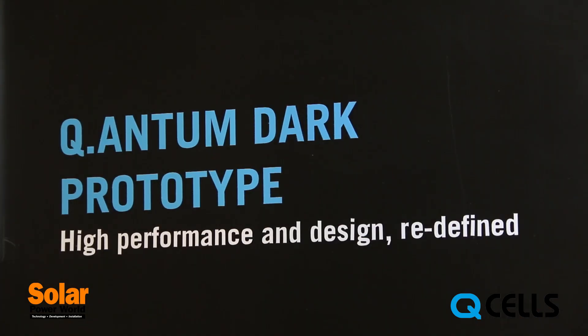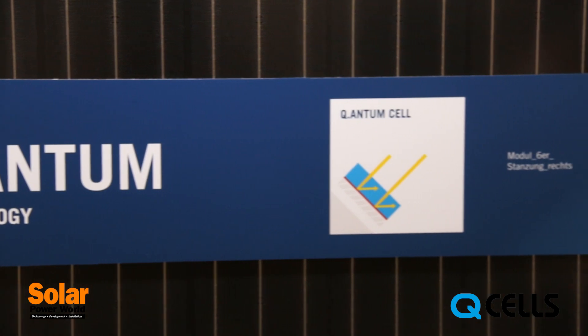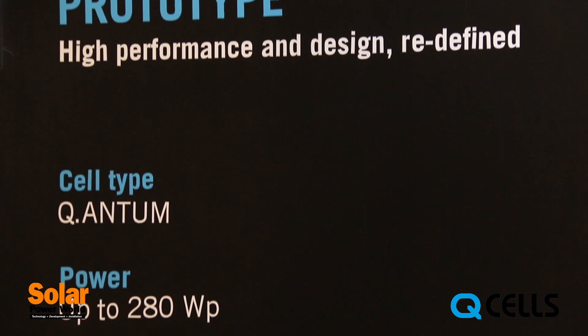Well, probably you can't — and that doesn't matter, thanks to our dark cell technology. Quantum offers the best of both worlds: high efficiency and an aesthetically pleasing module at a competitive price.